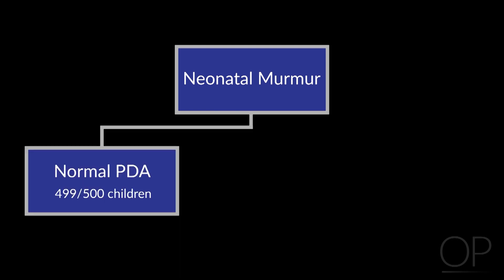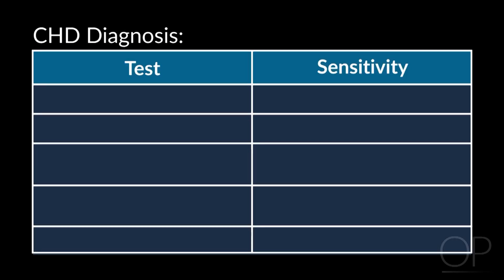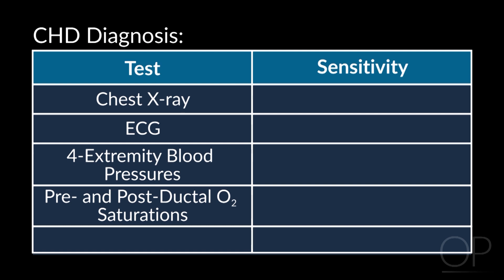The fact that every baby in the nursery can have a murmur raises a particular question. There you are in the nursery, you hear a murmur on a newborn, and you have to decide whether it's the 499 out of 500 children who have a PDA — a normal physiologic thing that's going to go away — or that group we talked about, 2 out of 1,000 or 1 in 500, who have critical congenital heart disease. What we usually get is a series of tests: an X-ray to look at heart size and pulmonary blood flow, an electrocardiogram, four-extremity blood pressures, pre- and post-ductal saturations, and sometimes an echocardiogram.